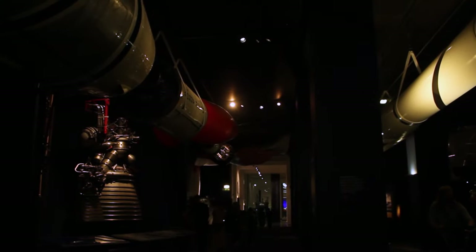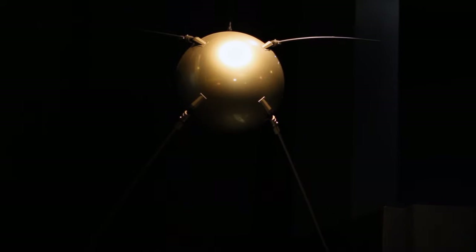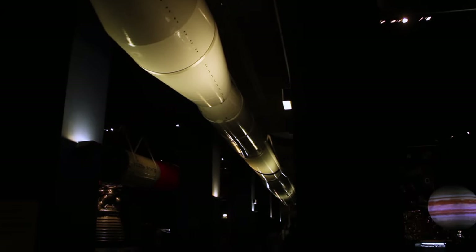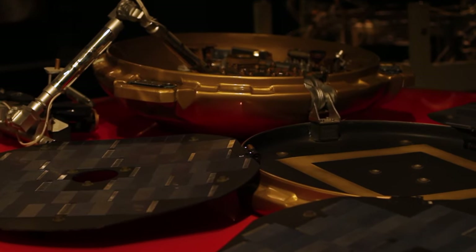The Science Museum in South Kensington, London, has a great selection of exhibits, including a fantastic section of rockets and space exploration equipment that is great for all ages. Here we can trace all aspects of rocketry, all the way back from its inception to what we may potentially see in Starfield.